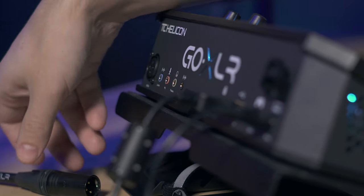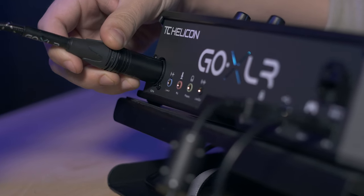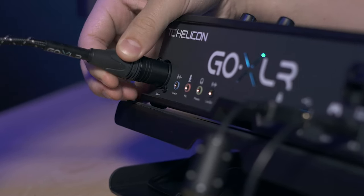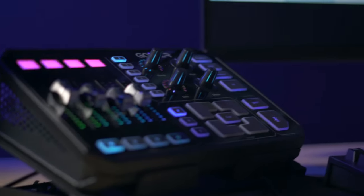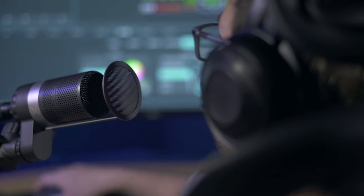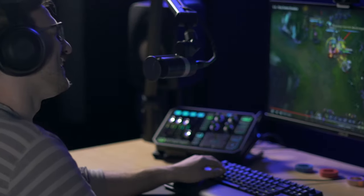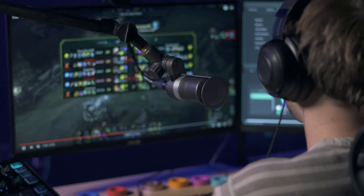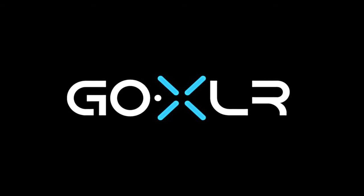Connect the GoXLR mic and cable to your GoXLR and sound like a streaming pro. Designed with studio and tour-tested technologies, the GoXLR series is built to faithfully transmit your voice and make it shine. Play hard, express yourself, be the original you are with the GoXLR mic. Level up your game and GoXLR!